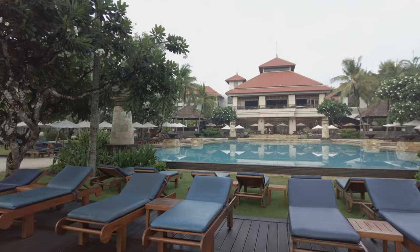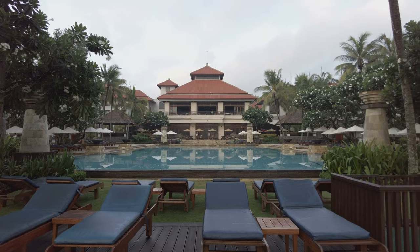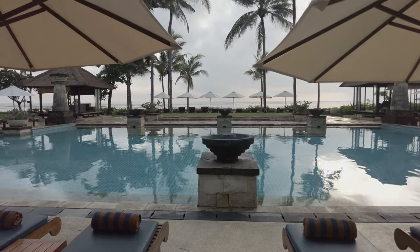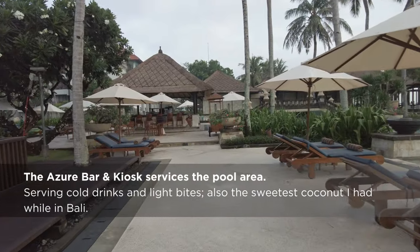The key takeaway is that the Conrad is nice — nicer than the Hilton and many of the other mid-range five-star resorts in the area. But it's not as nice as the other high-end properties in Nusa Dua, like the St. Regis or the Ritz-Carlton.